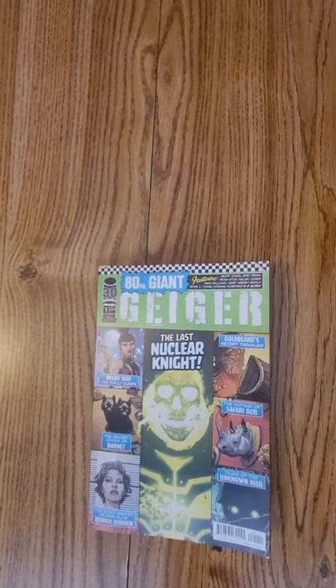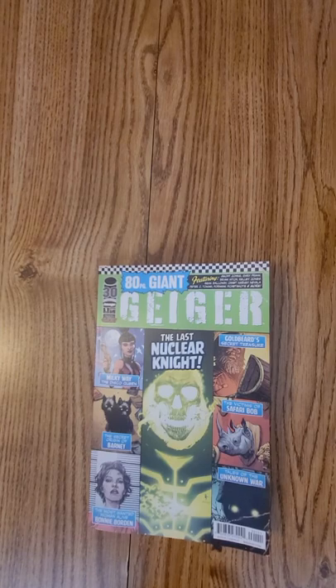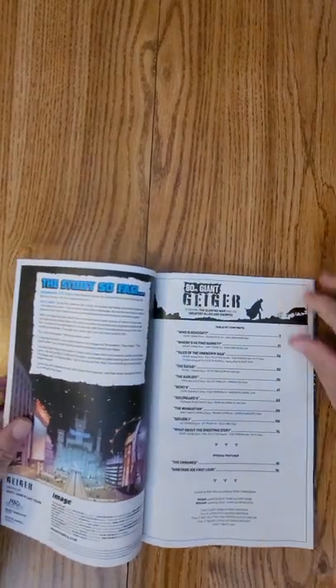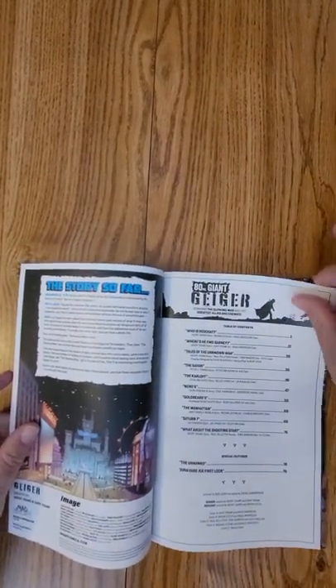Hi everybody, this is Dennis from the Dennis and Andy Show and I'm going to do a quick flip of the 80-page giant Geiger, issue number one from Image Comics. This one introduces Red Coat, the new character.